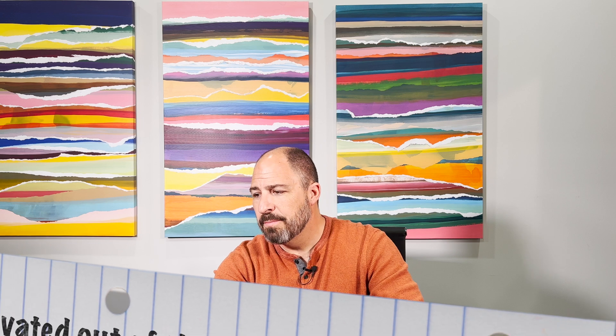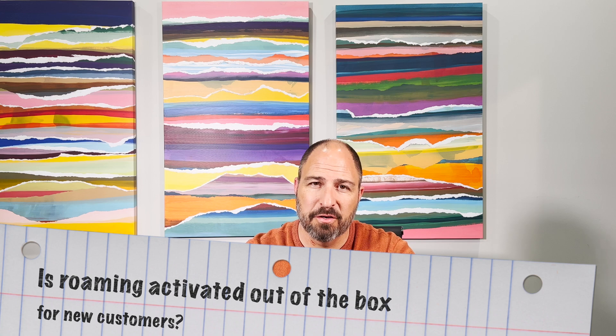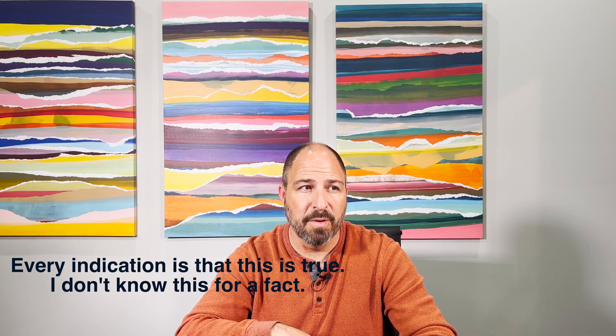If I'm a new customer, is roaming activated out of the box or do I need to perform a software upgrade? Starlink upgrades the software in the background — it's automatic and invisible, so you don't have to do anything yourself. Furthermore, since you're watching this video, all dishes are coming out with roaming set to go out of the box, so you don't have to do anything.